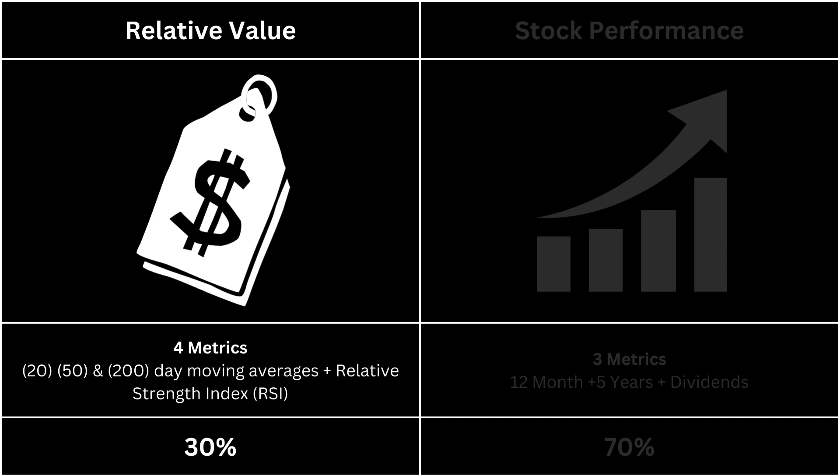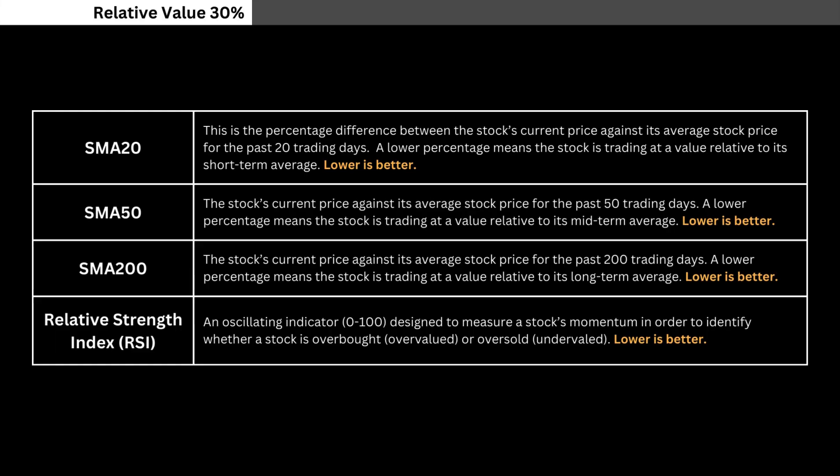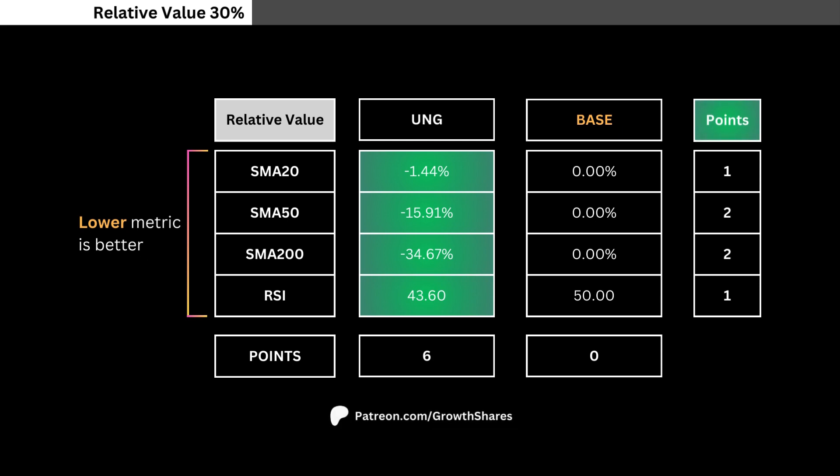For relative value, we're going to look at four metrics that look at the short-term attractiveness of the ETF stock. The four metrics are the 20, 50, and 200-day simple moving averages and the relative strength index of the ETF. For these four metrics, we want a low number compared to the base. Here you see the ETF's four metric numbers compared with the base. Each metric is weighted and given more points than others. The metrics highlighted in green are the better of the two, and they're then added together to get the total points.